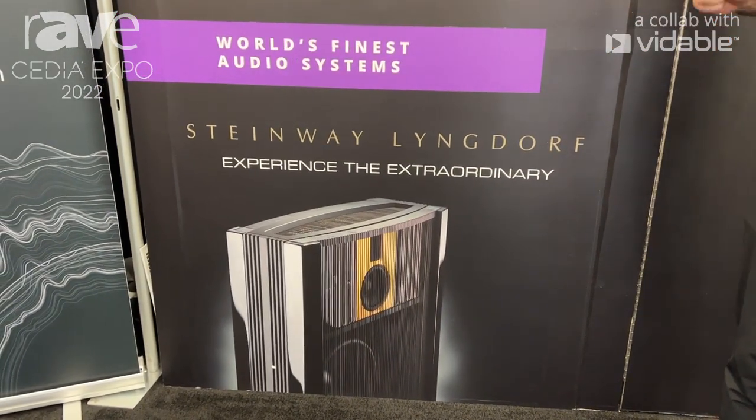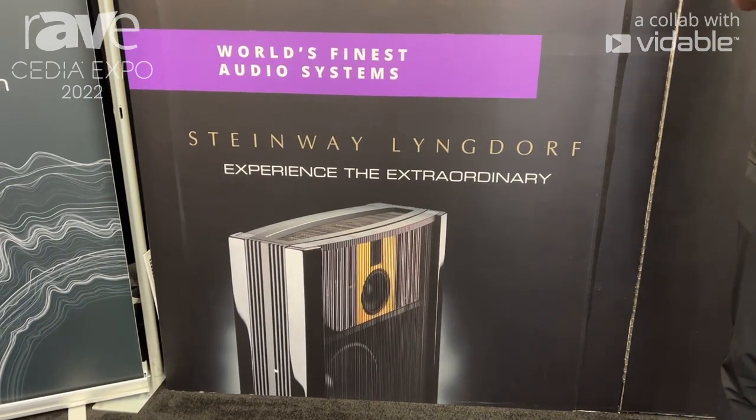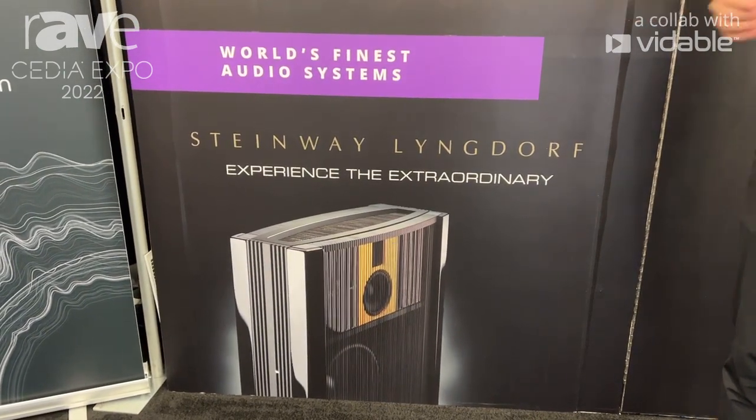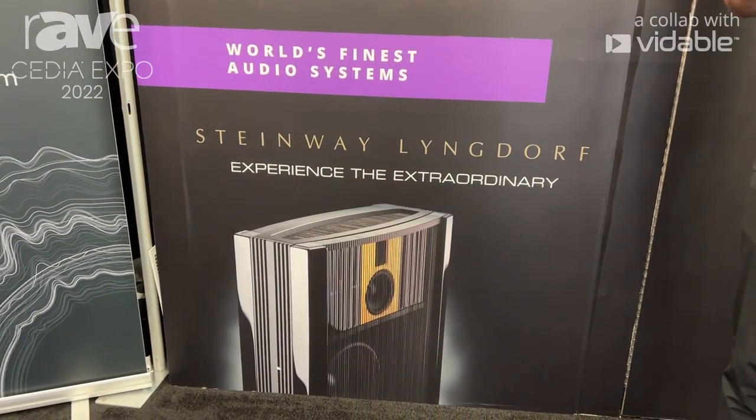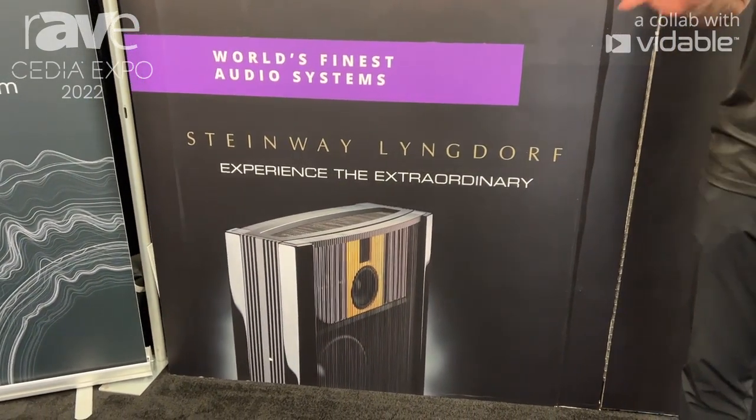What makes Steinway unique is it's purely digital throughout all of the electronics. This has a number of advantages — it has a patented room correction software. The audio performance is incredibly dynamic, realistic, and devoid of all ear fatigue.